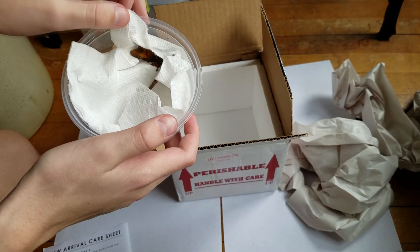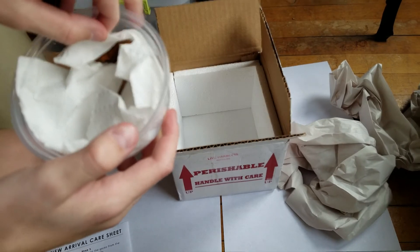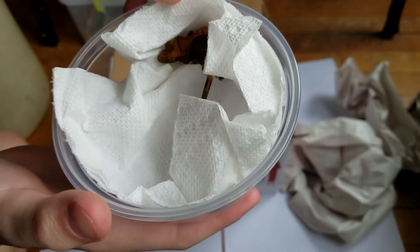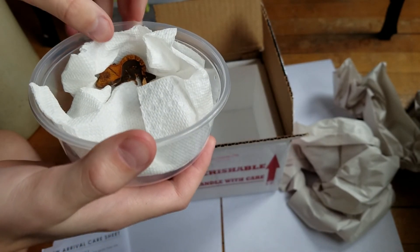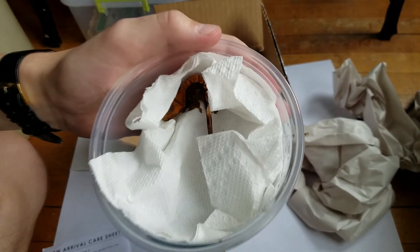Oh, he looks pretty good — he looks very nice. He's actually better than he looked in the pictures; he's a lot brighter looking. He's got that lighter brown cream color on the top, his tail has a little white, and his body's more dark brown. It's a really nice looking gecko overall.